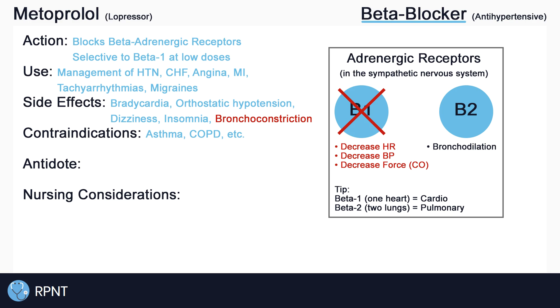Metoprolol is contraindicated with bradycardia, hypotension, cardiogenic shock, acute heart failure, acute pulmonary edema, and more.